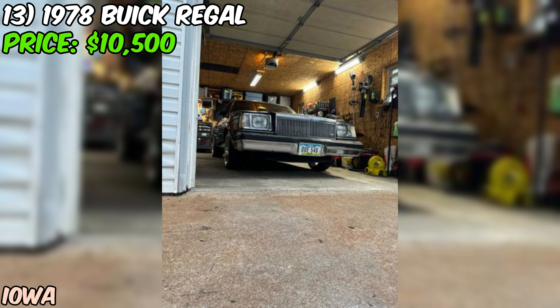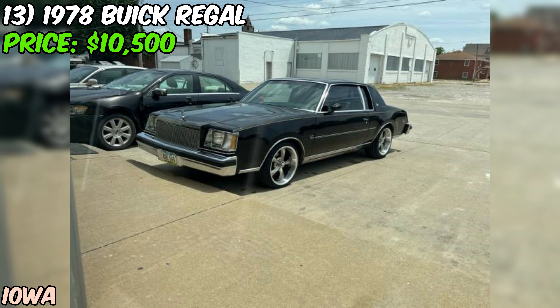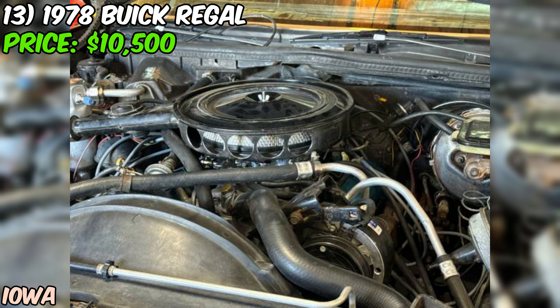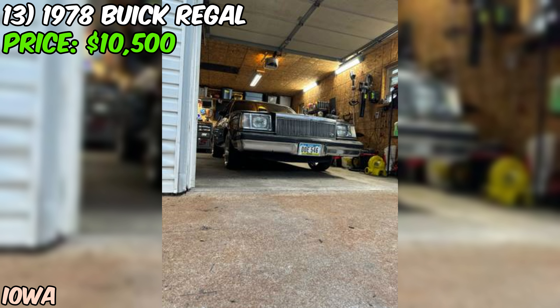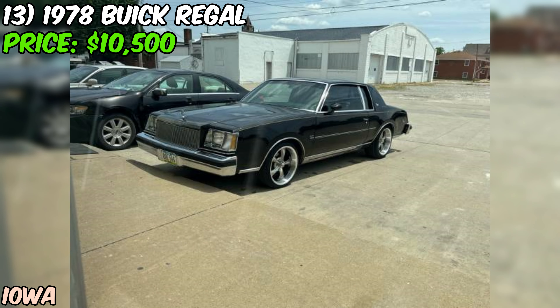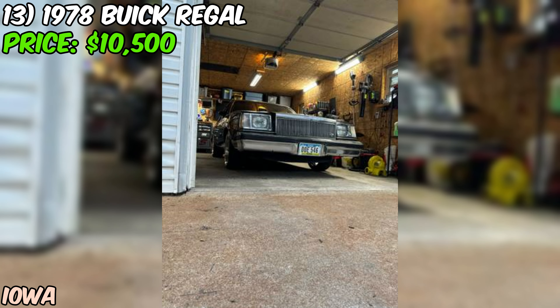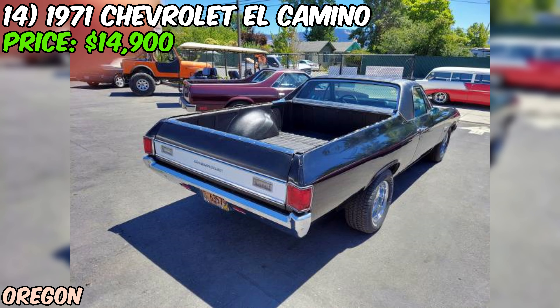One of the standout features is the new wheels and tires: 18x8 wheels up front and 18x9.5 in the rear, giving it an aggressive, sporty stance. The seller also includes the factory wheels and tires, a limited-slip differential, door pins, and a few other extras. The seller acknowledges the car still needs a little love and is open to a decent trade as well as cash offers. Overall, this 1978 Buick Regal Limited is a solid car with a lot of potential at $10,500.